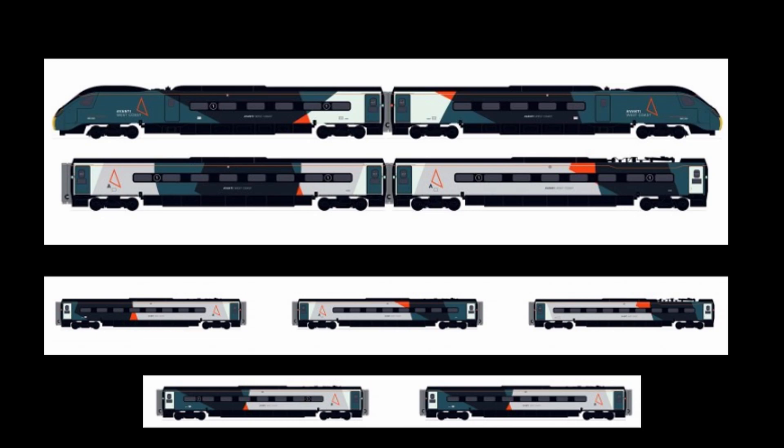Finally, taking my number one spot is the new Hornby Avanti West Coast Pendolino. I own the Alstom Pendolino which is a few years old now, and I've been really excited for the new Pendolino even before the Avanti name came out because I want to collect for the new West Coast line. I really want to try and get this and get the full nine car train when it comes out because I think it's going to be a pretty cool model.